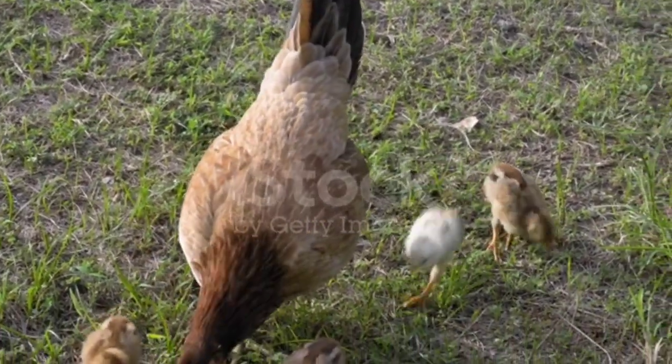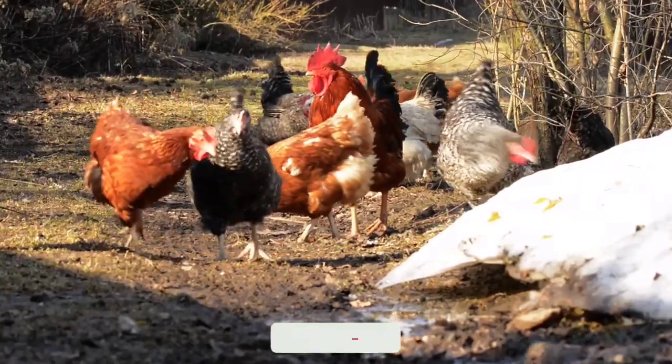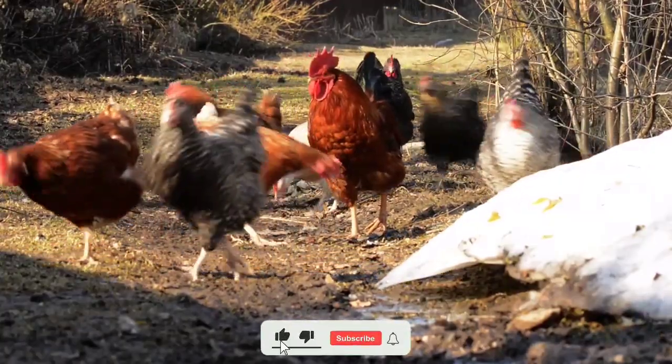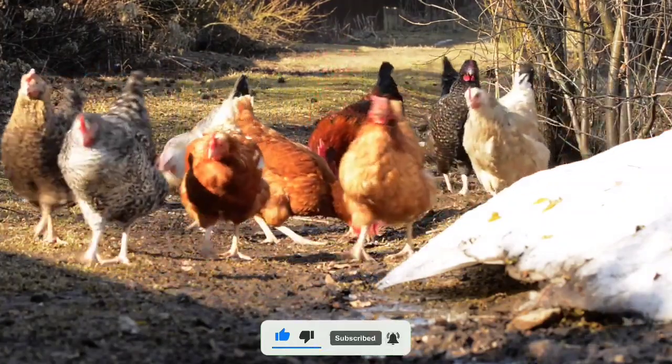That's the small video for today, guys. Thanks for watching. I hope you enjoyed this video about Olive Egger chickens. If you have any questions, please feel free to leave a comment below. And don't forget to subscribe to my channel for more videos about chickens and other backyard poultry.